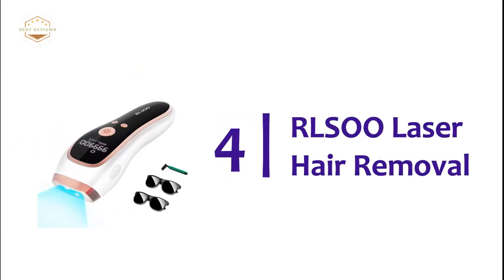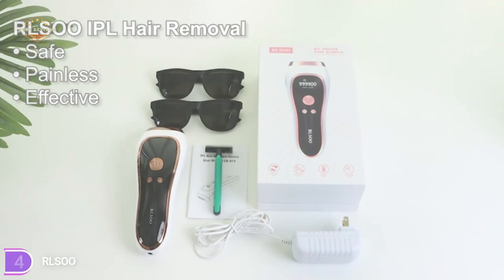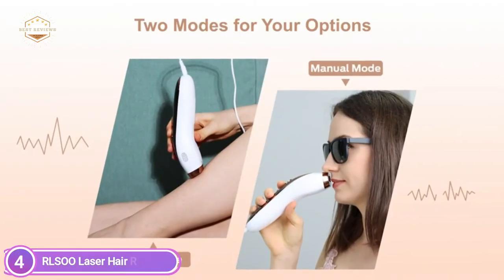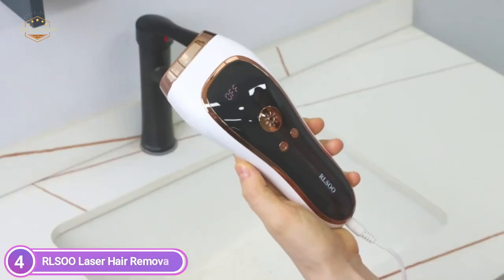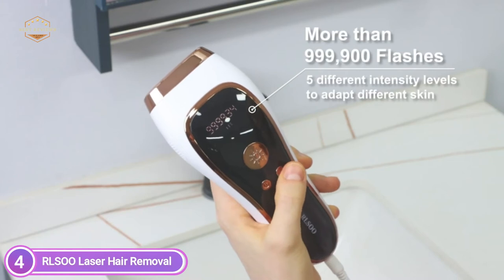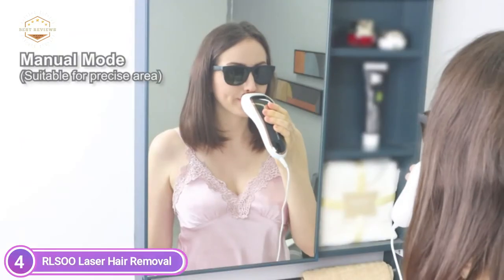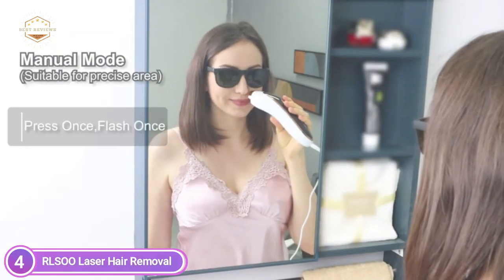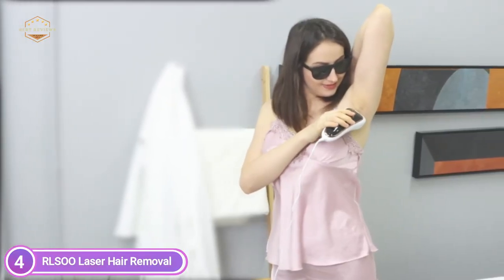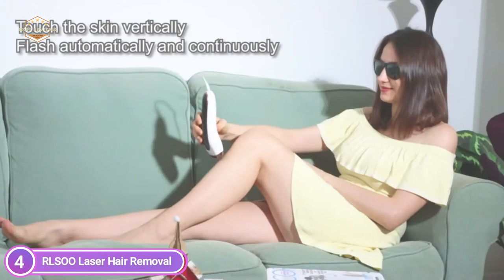At number 4: RLSOO Laser Hair Removal. It uses the most secure and sophisticated IPL technology to stop the cycle of growth and ensure permanent hair removal as well as smooth skin. The majority of visible hair grows slowly and decreases after 4 weeks. The hair began to thin after 6 weeks of usage. Ideal for everyday use so everyone can get rid of body hair at home. The device is built with a large LCD display, which allows you to view all information at a glance, like the remaining flash count and other useful information.